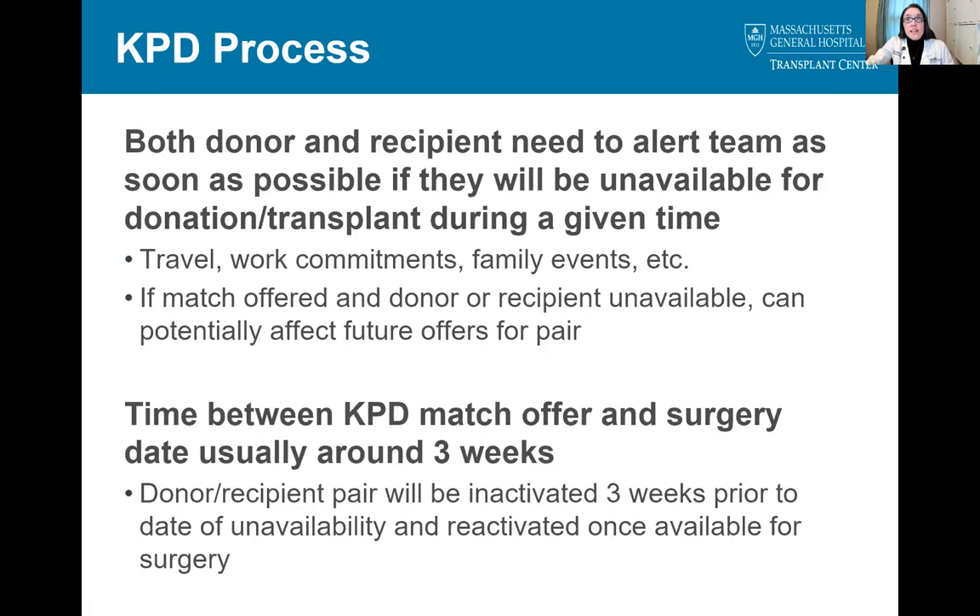Another point I'd like to emphasize is the need for both donors and recipients to tell their team as soon as possible if they will be unavailable for donation or transplant during a given time frame. This could be due to travel, work commitments, family events, or any situation where they would not be able to come in for surgery. If a match is offered and the donor or recipient tells us at that time that they won't be available, it could affect the likelihood of that pair being placed in another match in the future. The pair would be inactivated in the program three weeks prior to the date that they're not available and would be reactivated once they're available again.